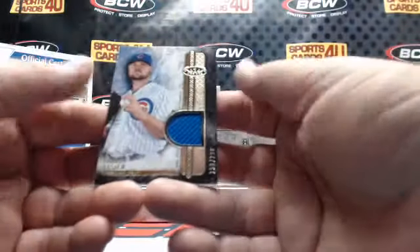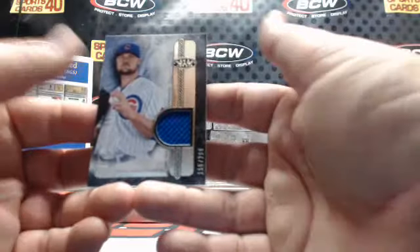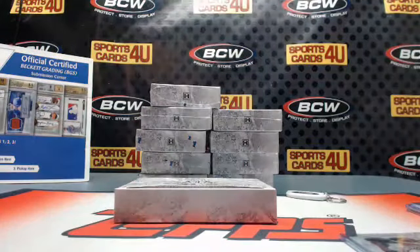Game-use memorabilia, 156 out of 299, Cubs — Jon Lester. So here's the Dodger.